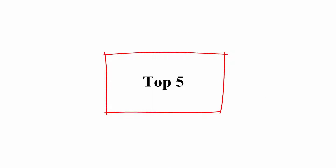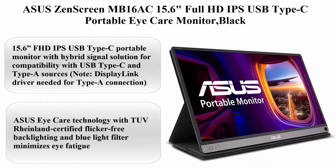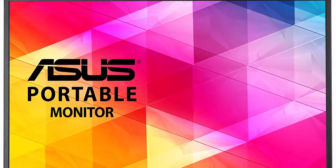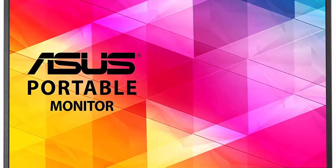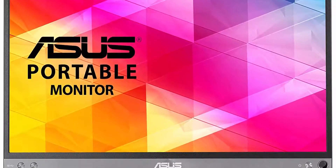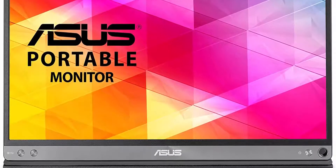Top 5: ASUS ZenScreen MB16AC, 15.6-inch Full HD IPS USB Type-C portable eye care monitor. 15.6-inch FHD IPS USB Type-C portable monitor with hybrid signal solution for compatibility with USB Type-C and Type-A sources.